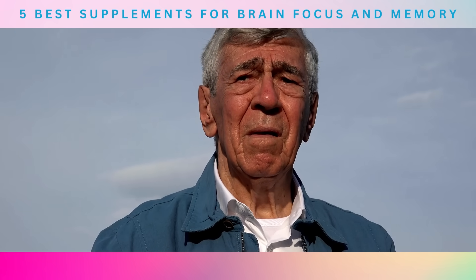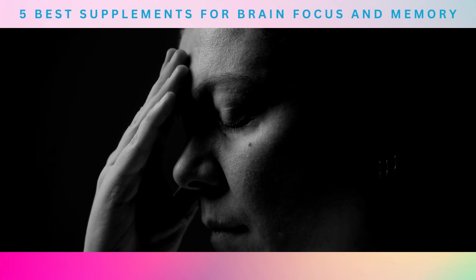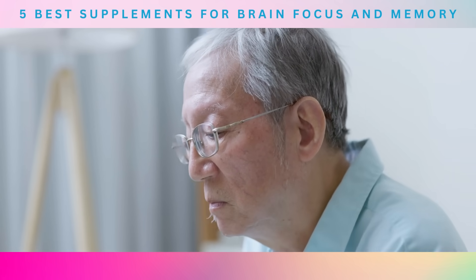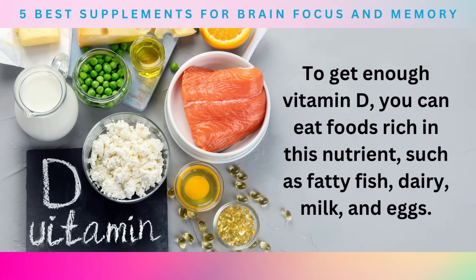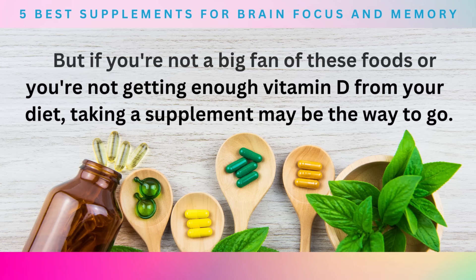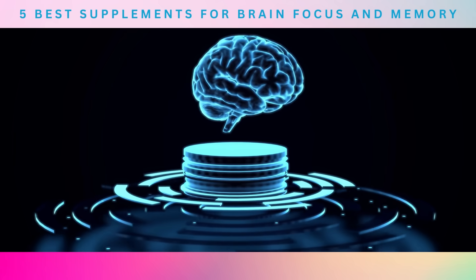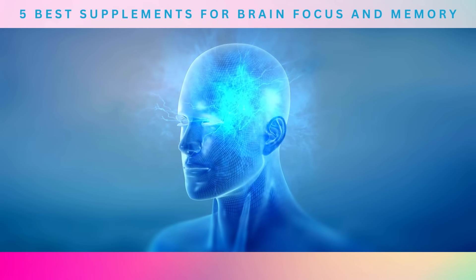But the benefits of vitamin D don't stop there. This nutrient is also powerful at reducing anxiety and depression, which can impact focus. So if you're feeling stressed or down, taking a vitamin D supplement may be just what you need to boost your mood and improve your focus. To get enough vitamin D, you can eat foods rich in this nutrient such as fatty fish, dairy, milk, and eggs. But if you're not getting enough vitamin D from your diet, taking a supplement may be the way to go. Make sure to consume plenty of vitamin D—it's a simple and effective way to support your brain health and improve your overall quality of life.